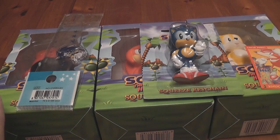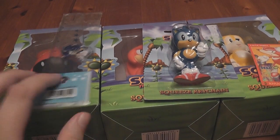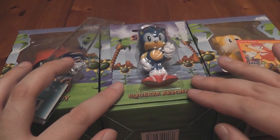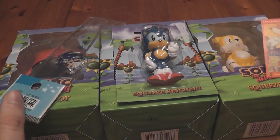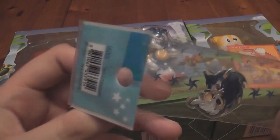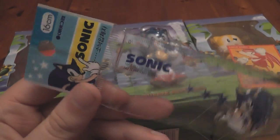What they are is Sonic the Hedgehog Classic Squeezy Toys. I bought these from someone on the Sonic Stadium forums and they also included some freebies. I like getting freebies and I like sending out freebies as well, so it's always cool to get stuff when you give stuff.